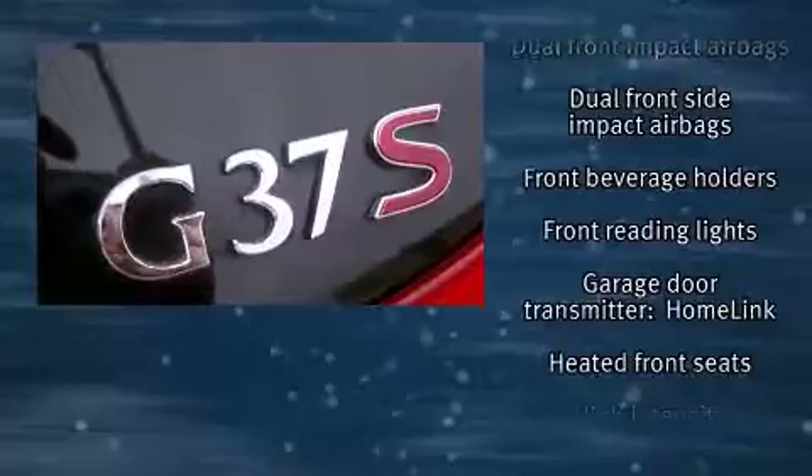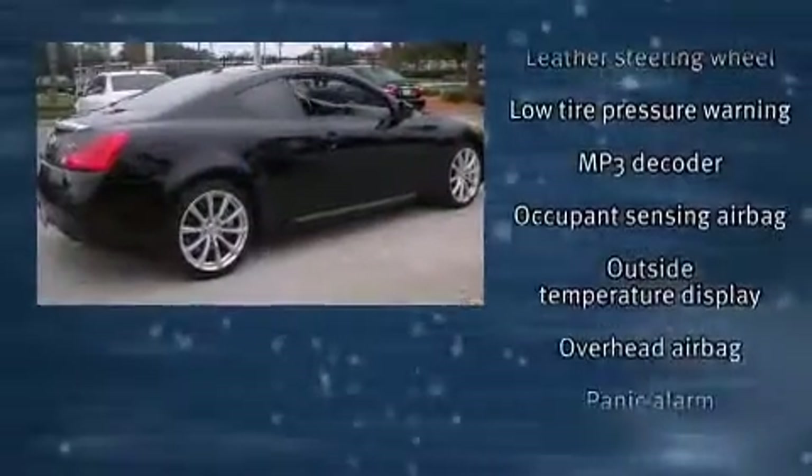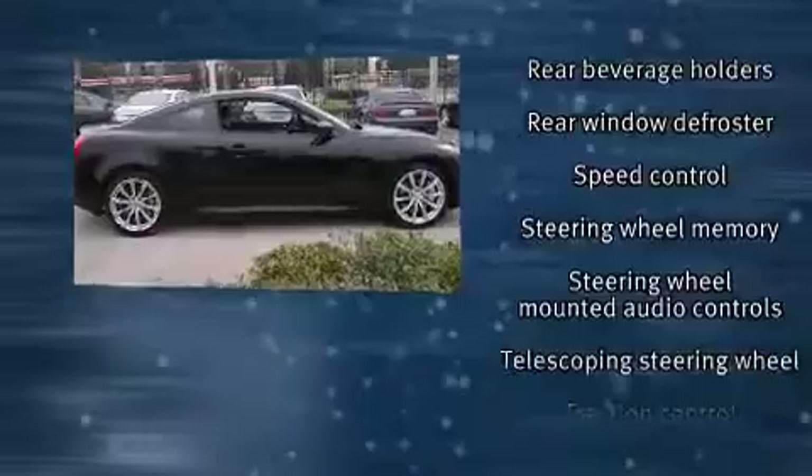With side curtain airbags supplementing the rest of the safety network, you can be assured that you and your passengers will experience top-tier protection. This vehicle has achieved certified pre-owned status by passing Infiniti's comprehensive certification process.